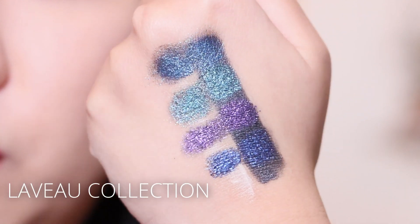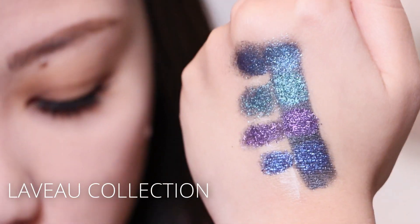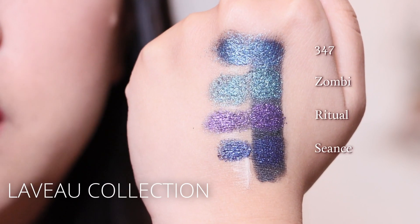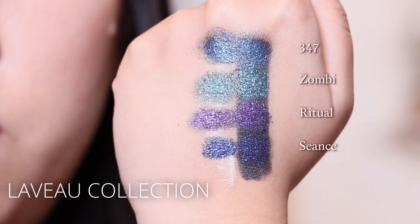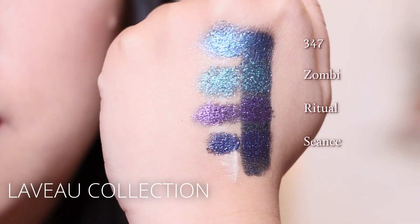The first bundle I'm going to swatch is the Laveau collection, which is four shades. The top shade is 347, then Zombie Reborn, then Ritual, and then Seance.